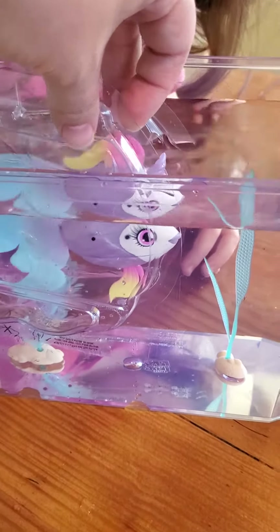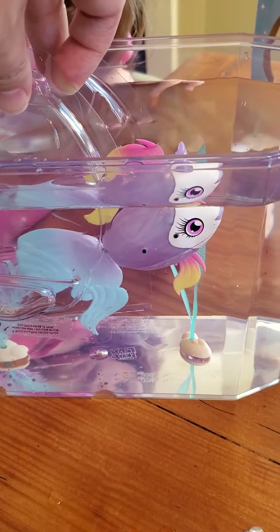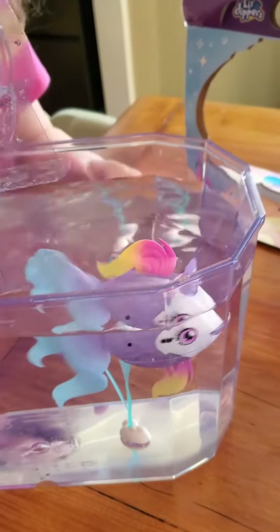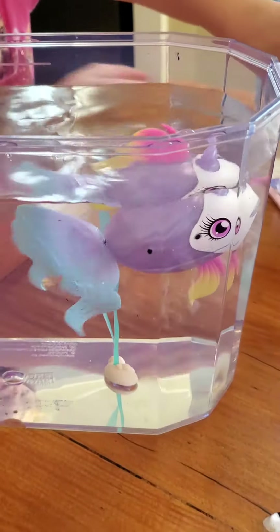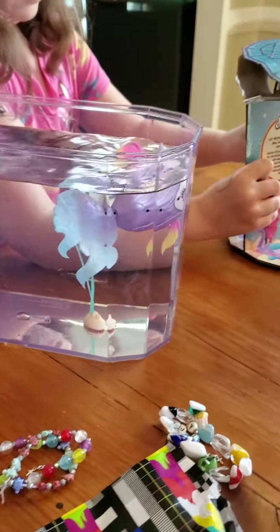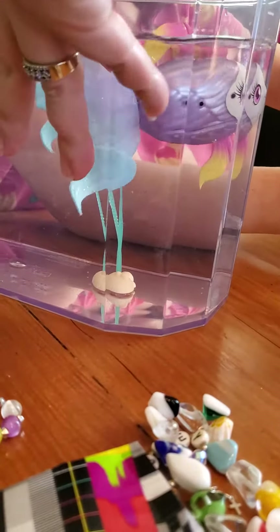Is she gonna swim out? Is she gonna swim out? Oh my gosh, I want to try to feed her! Hey fishy, fishy.